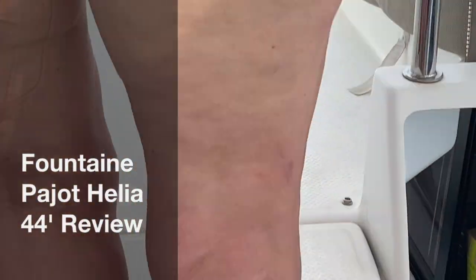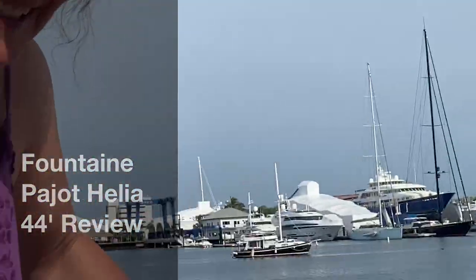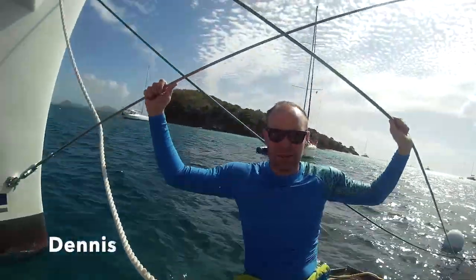Is it filming now? Yeah, it is. Okay. Hi, Dennis and Anne here once again, and we are going through our video reviews of boats that we are considering for our future boat. As you notice, we still have our little blue tape concealing from you, the rest of the world, the boat that we decided upon.